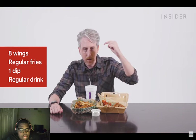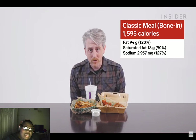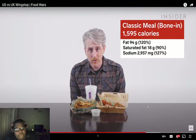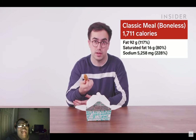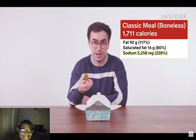Unfortunately Wingstop UK doesn't disclose nutritional information, but Wingstop US does. For a classic meal of one — an eight-piece combo with four hot wings, four lemon pepper, regular fry, dip, and regular coke — this contains 1,595 calories along with a lot of your daily fats and sodium allowance. Interestingly, if you swap to boneless wings, the calories go up to 1,711 — a roughly seven percent increase. Even more notably, the sodium rockets up to 5,258 milligrams, which is 228% of your daily allowance.